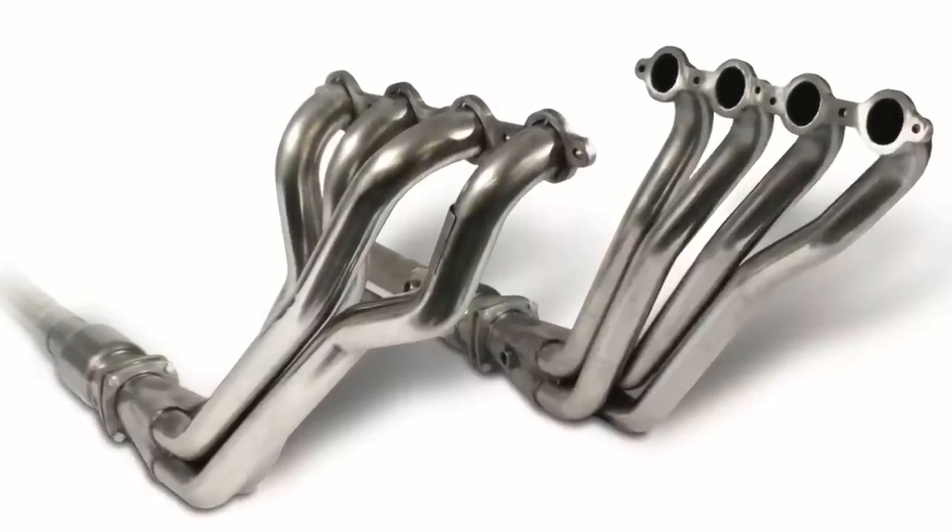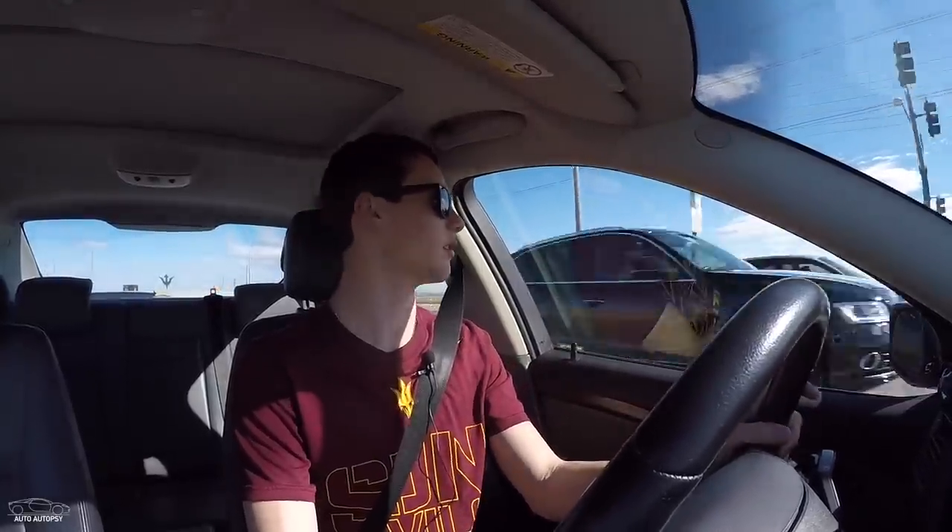Next on the list — going back to what I literally just said — is exhaust headers. Exhaust headers are the part of the exhaust that bolts straight to the engine, and stock ones on most cars tend to be very restrictive. You can get either short tube or long tube headers. Long tube headers are better if your car performs better at higher RPMs, whereas short tube headers are better if your car is better at low RPMs.